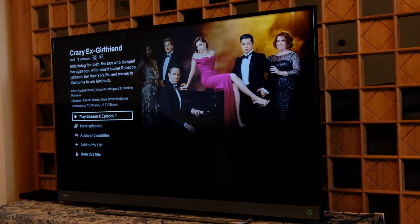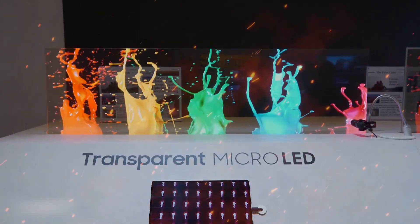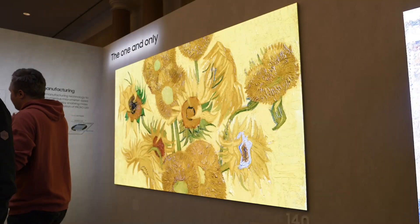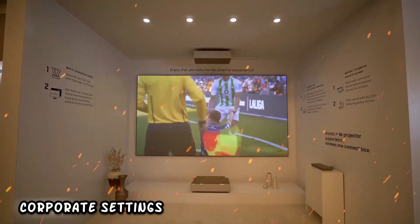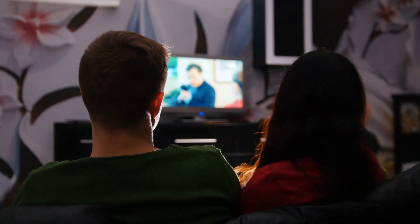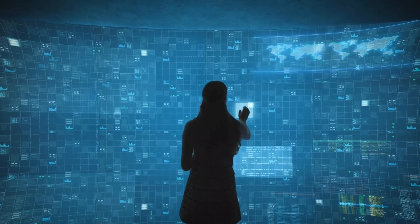This innovation eliminates the need for traditional screens, allowing users to engage with content while maintaining a clear view of the background. The 8K resolution enhances image clarity and detail, offering a captivating and immersive viewing experience. The applications are diverse, ranging from retail environments to smart homes and corporate settings, transforming spaces with futuristic and interactive digital elements.